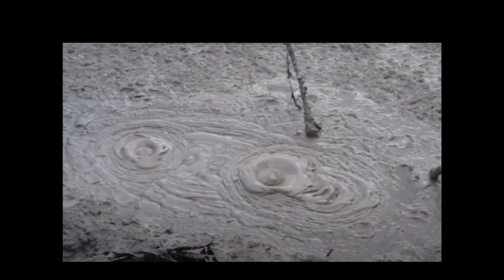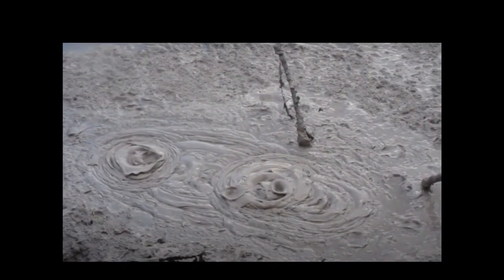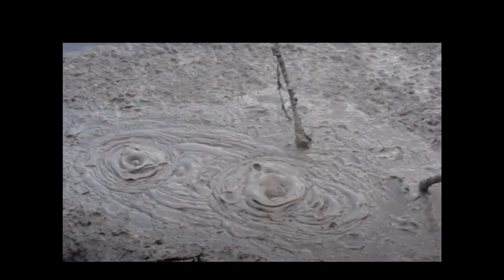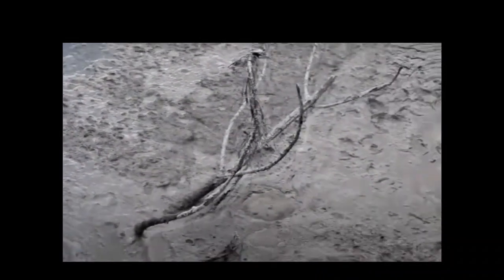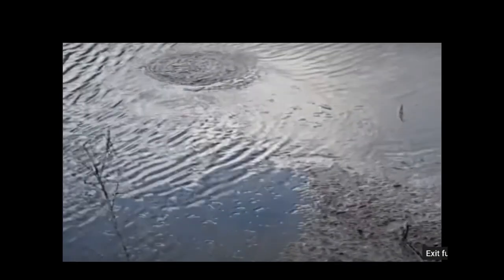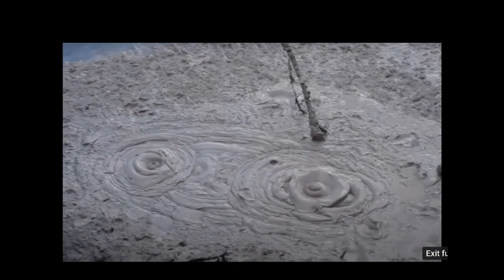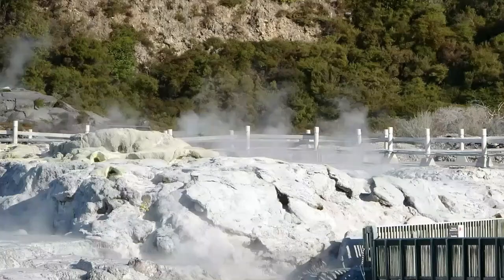Mud spots or mud pools are formed in high-temperature geothermal areas where water is in short supply. Carbon dioxide is released from the ascending steam or the boiling water mixing with mud and clay, causing the bubbling and then squirting over the brim of the mud spot like a mini volcano.